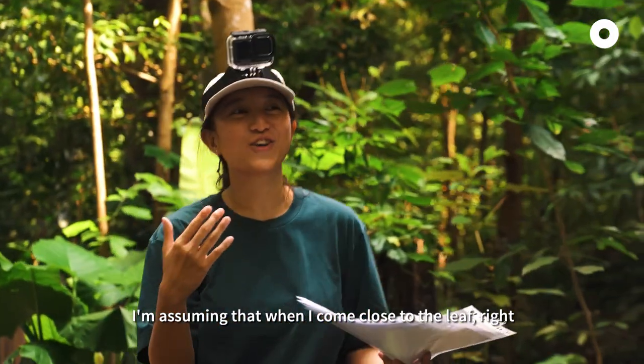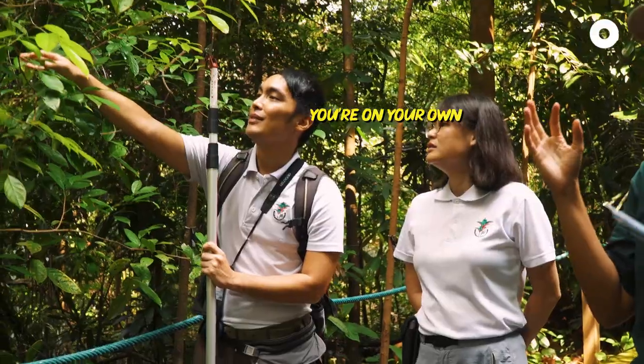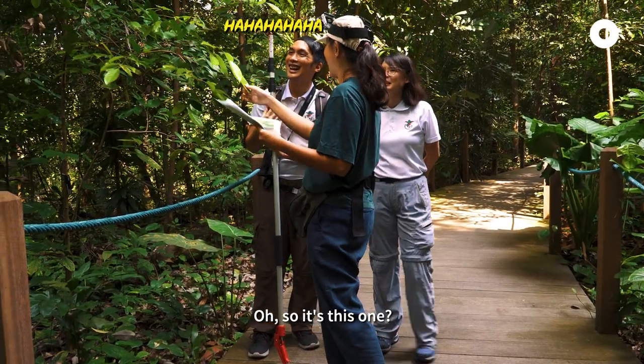I'm assuming that when I come close to the leaf, they will have some like body language signifying. They cannot hint to you — you need to do your homework. Also this one here.